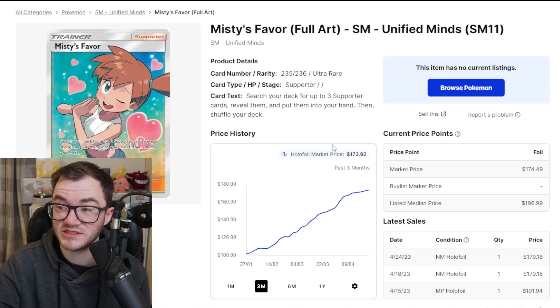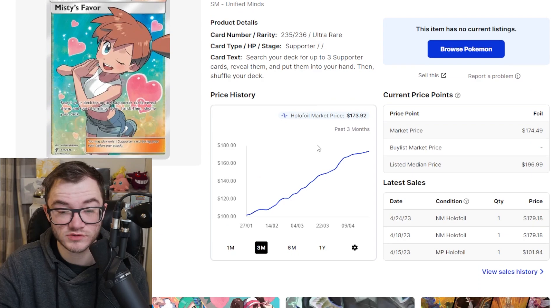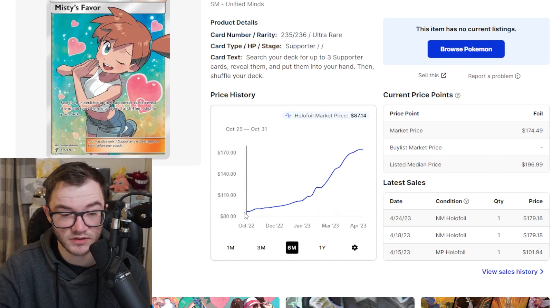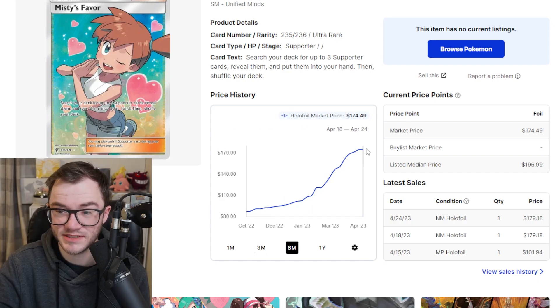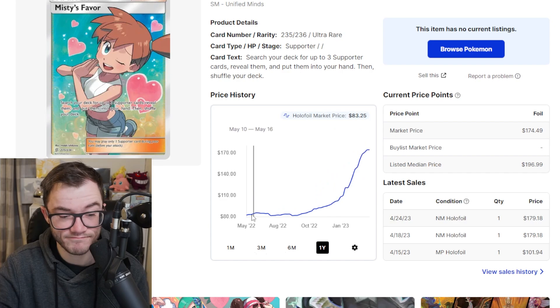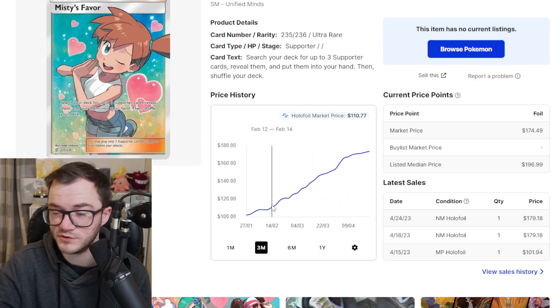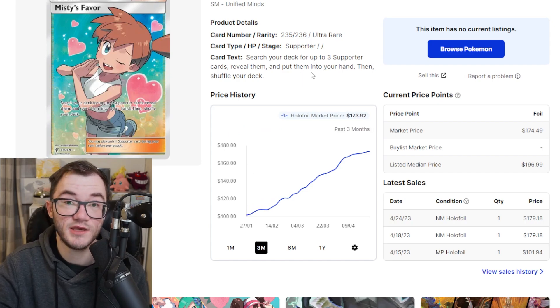Another big climber is Misty's Favor from Unified Minds — one of my favourite all-time sets. I'm looking at $174, whereas three months ago it was $101. It's gone up over 70% in just three months. Going back six months it was $87 and it has just skyrocketed. Going back a year it didn't really do much for the longest time, sitting around $80 to under $100. And then recently — waifu tax coming in real strong for Misty from Unified Minds.